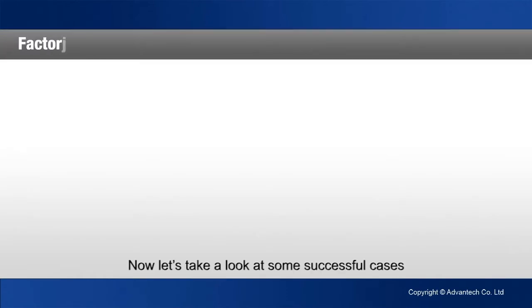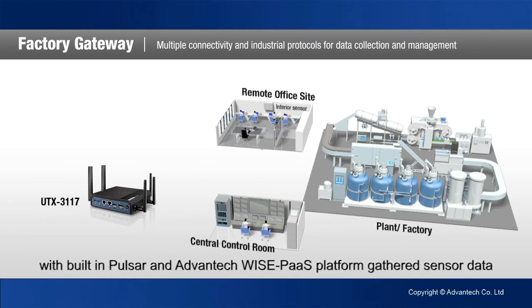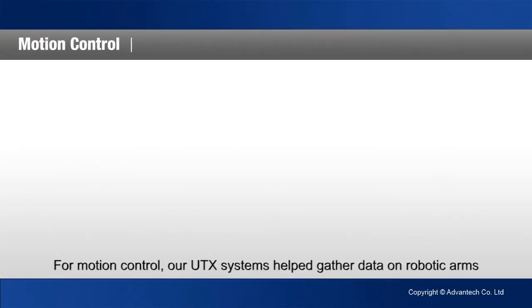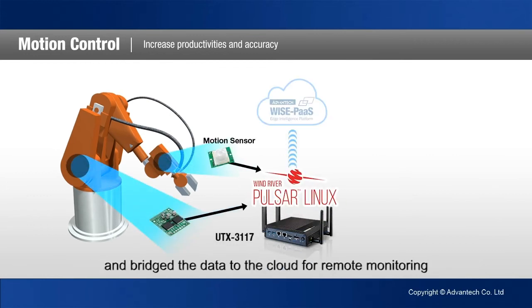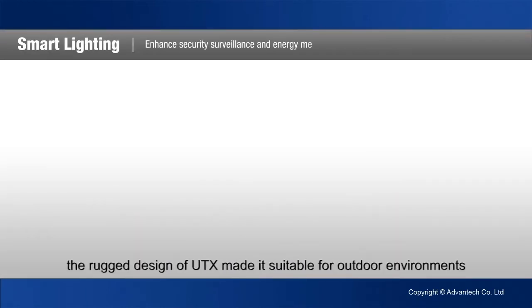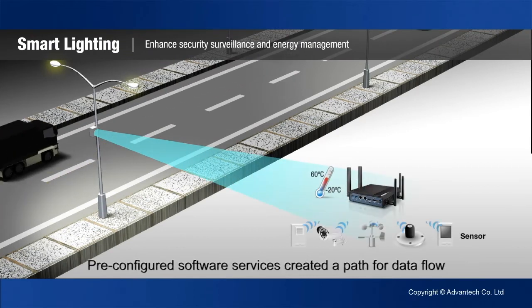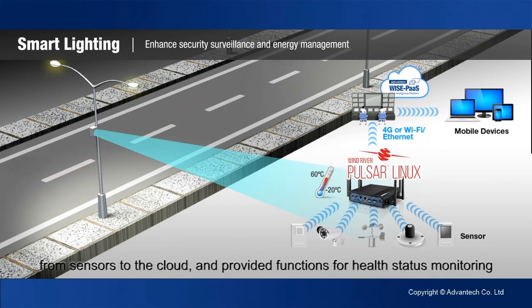Now let's take a look at some successful cases. Inside the factory, Advantech UTX gateway systems with built-in Pulsar and Advantech WisePOS platform gathered sensor data and then uploaded to the cloud for centralized management. For motion control, our UTX systems helped gather data on robotic arms and bridge the data to the cloud for remote monitoring.